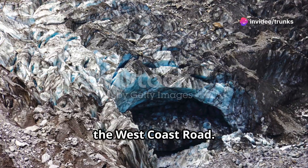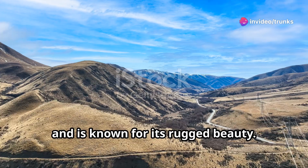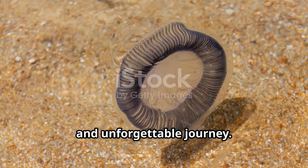Next, the West Coast Road. This route runs from Westport to Haast and is known for its rugged beauty. Rainforests, glaciers, and wild coastlines make this a dramatic and unforgettable journey.